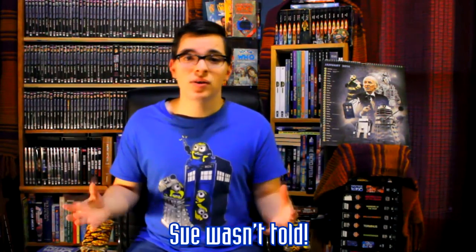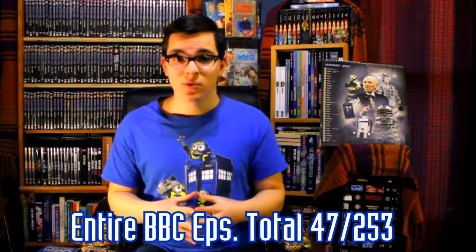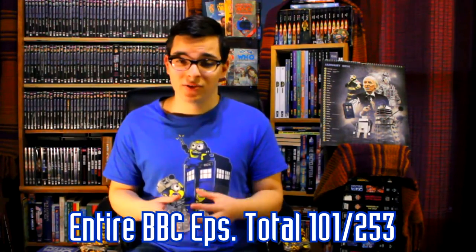She was able to get hold of those copies and asked them where exactly they had gotten them. The National Film and Television Archive told Sue that they had bought them from BBC Enterprises. Sue Malden, the head of recovering these Doctor Who episodes, didn't even know about the marketing branch of the BBC. It turned out that BBC Enterprises had a huge store of BBC programs that they had made copies from and sent out to broadcasters worldwide. So following the transfer of all the episodes that BBC Enterprises still had, the number of episodes held by the BBC went up to 101.